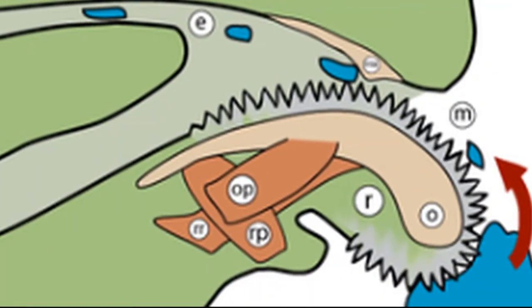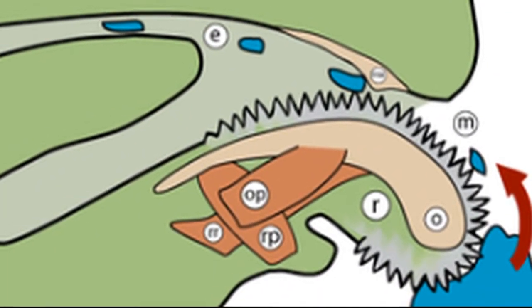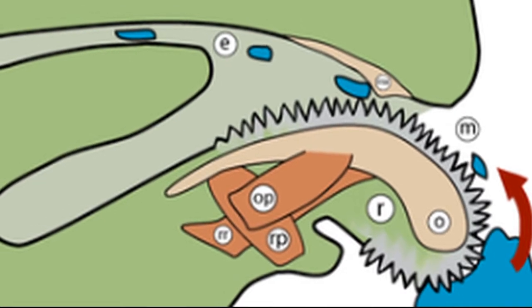The radula contains tiny teeth that a chiton can use to scrape off food particles and bring them to their mouth.